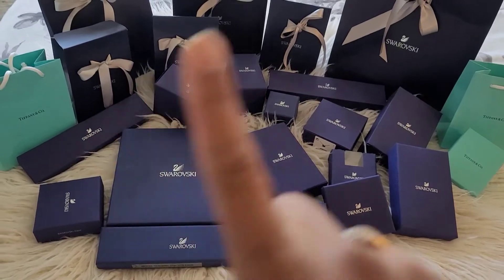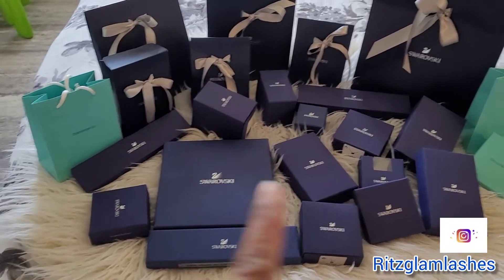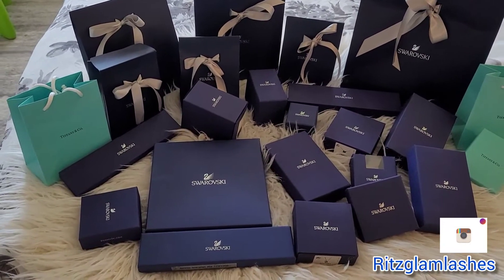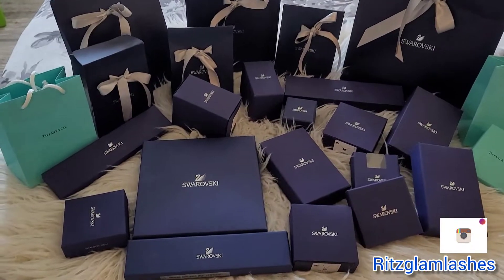This is my Swarovski collection. If you want to see what pieces I got, I also have two pieces of my Tiffany and Co — not much — but most of it is Swarovski. This is all about Swarovski. If you're new here, welcome! My name is Ritzy.